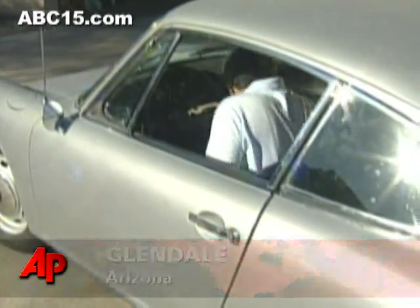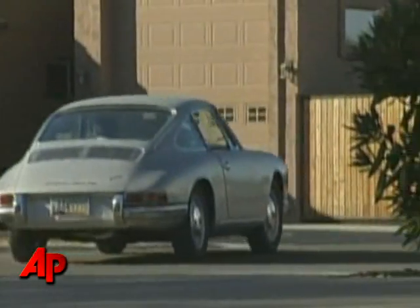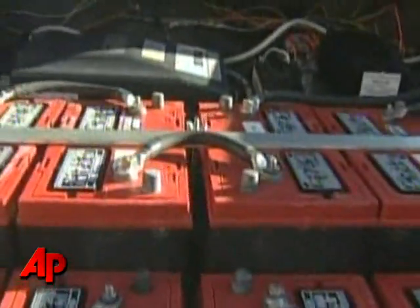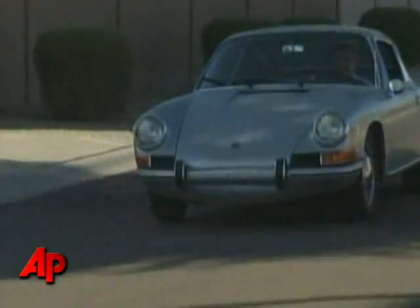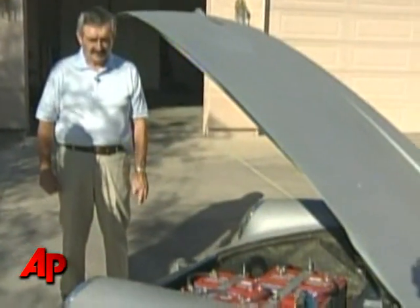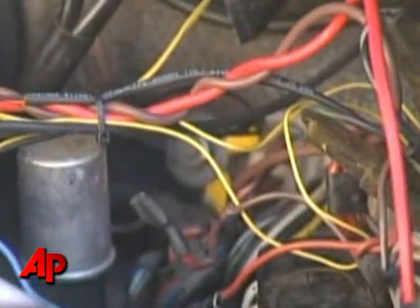This 1966 Porsche 912 is actually a little ahead of its time. The classic car has a modern twist — it's battery-operated. As long as you're going to do something like this, why don't you have a car that's pretty cool to do it with? Aerospace engineer Kevin Young built the electric car to avoid paying high gas prices.